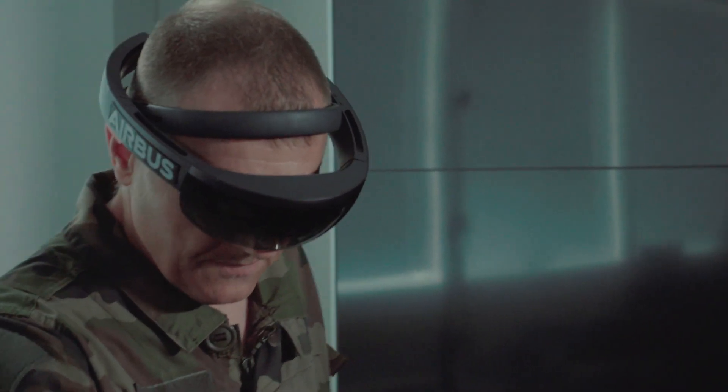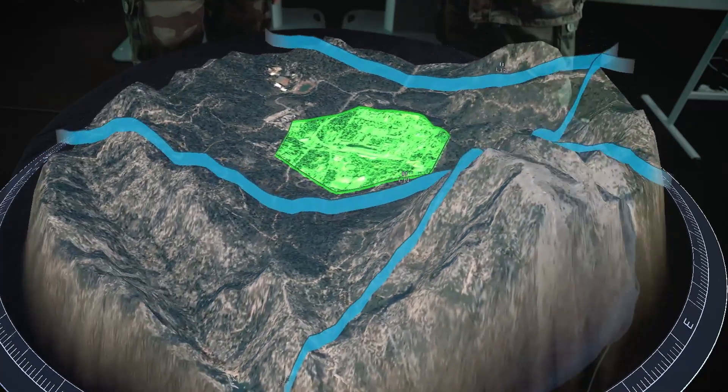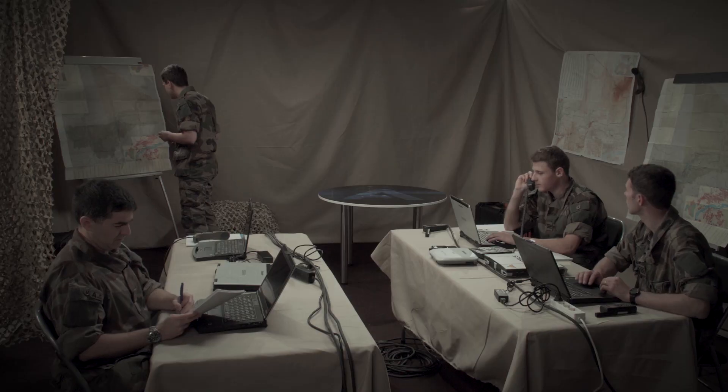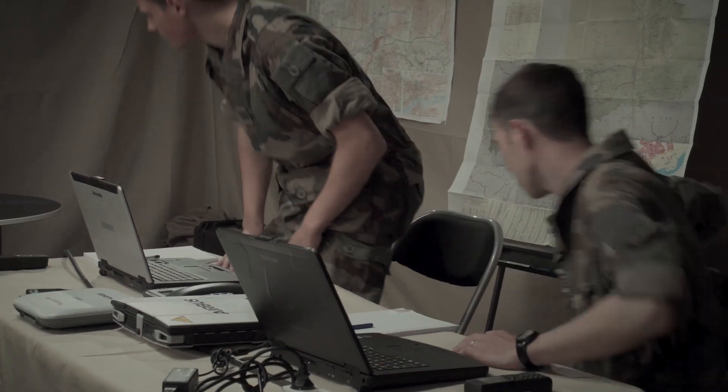Holographic technology allows operators to feel and experience the mission terrain in advance and to go into the required level of details specific to them. HTS is a lightweight, mobile and compact system, which is easily deployable in tactical command posts at battalion level and above.